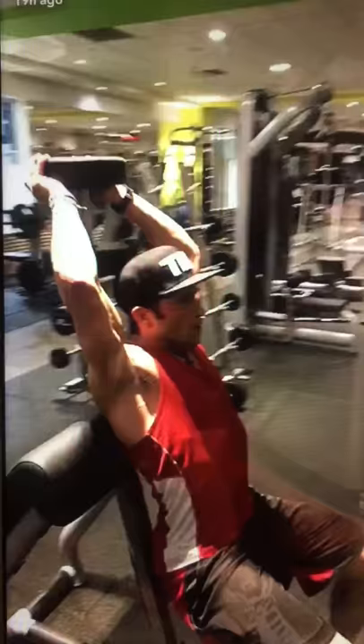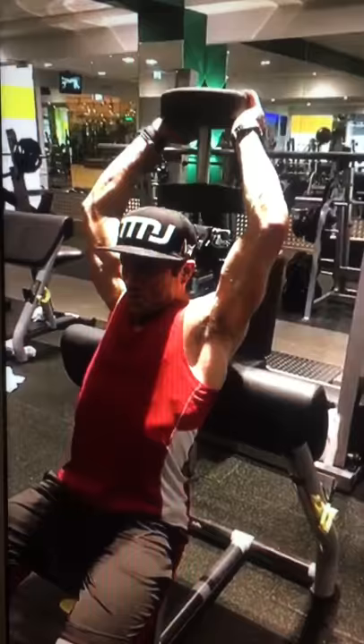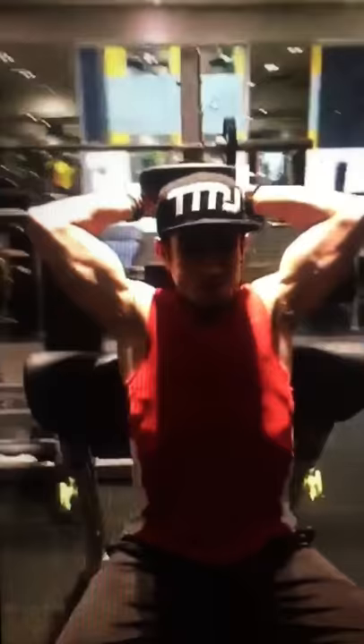Exercise number five, our second exercise for triceps — the stretched position of flexion movement. It's got to be overhead dumbbell tricep extensions. We've got another five working sets, Team Master Joe's extended hypertrophy.